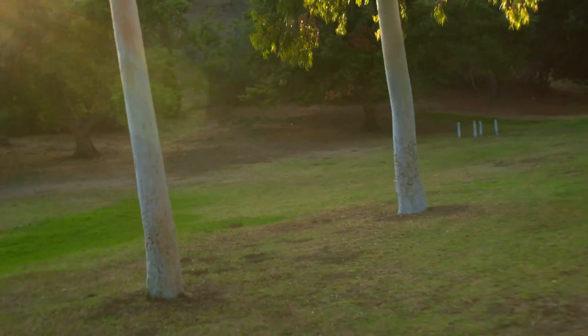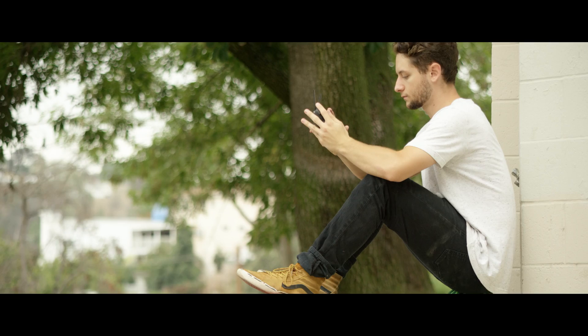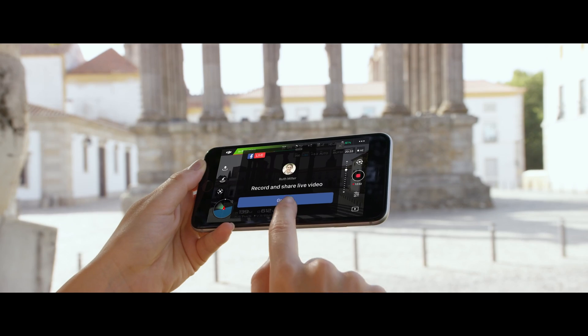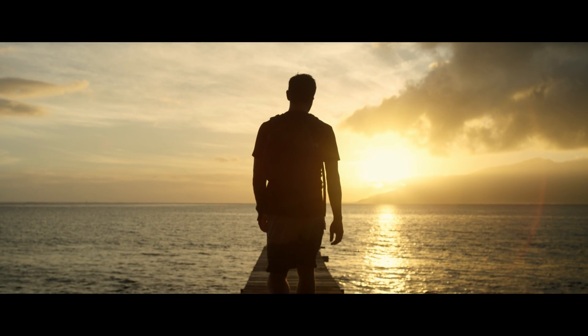Combine them with Sport Mode to get your pulse pumping while you fly at an incredible 40 miles per hour. Once you've got your shots, edit everything together in DJI GO and share, or even stream your flight live to Facebook or YouTube.